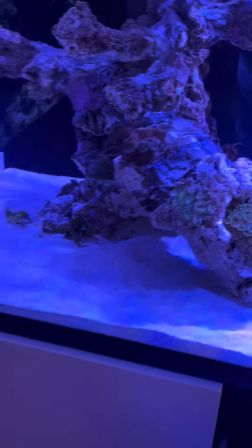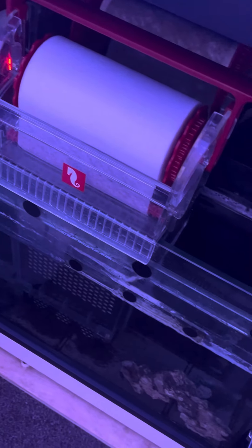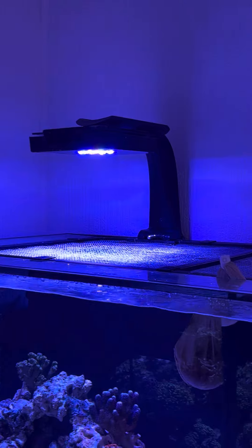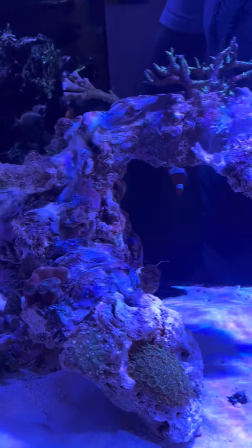Everything's going in, all plumbed in — still got a door to get on. Went with the Reef Mat 1200 in the end, Red Sea 600 skimmer, just a bit of live rock down the bottom, some bioballs in the bottom of that. I've got two XR15 Ecotech, and then I'll move the Hydra over here eventually.